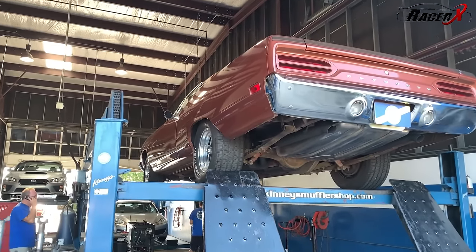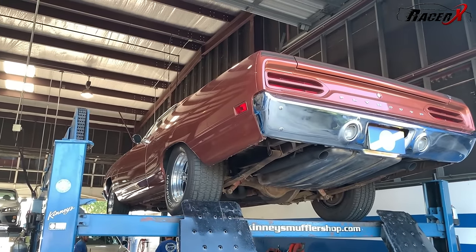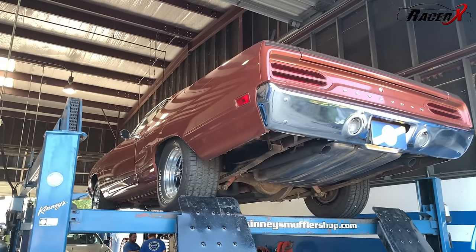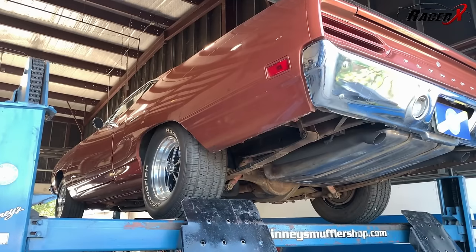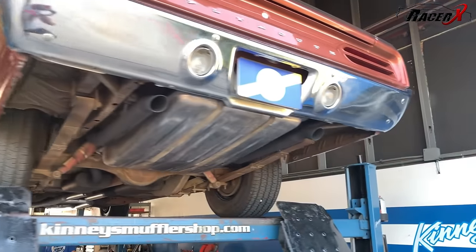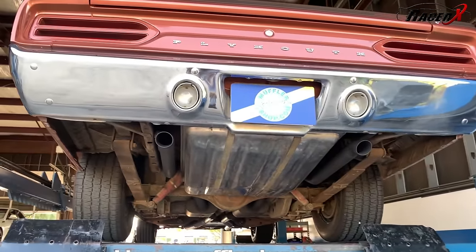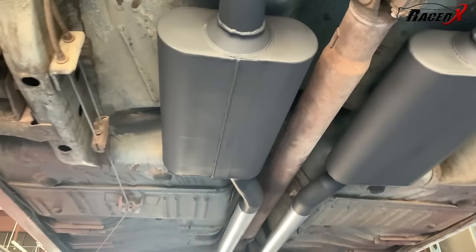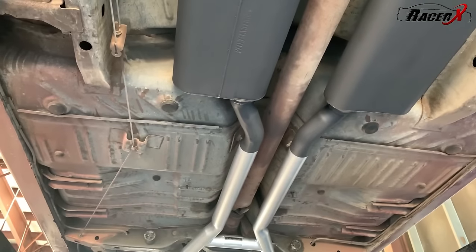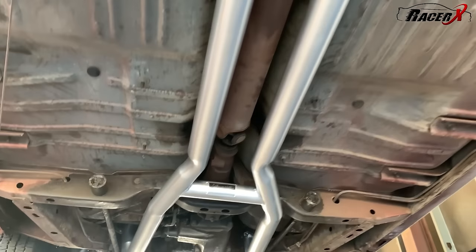Check this out — this is a numbers-matching Road Runner, man. This thing is really, really slick. You can see these guys work on all sorts of stuff. I'm going to get up under here — it looks like they've already completed the system on this one. You can definitely tell they've done their work because the install is beautiful.